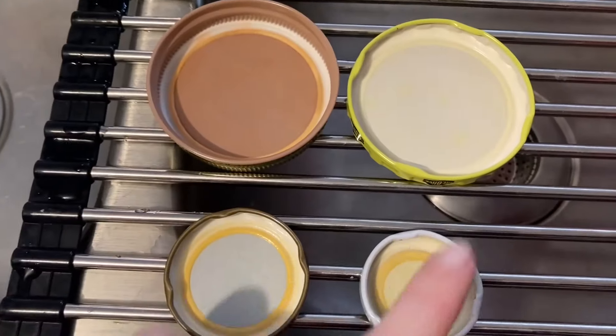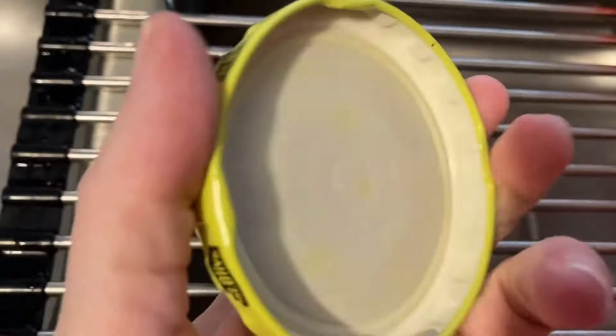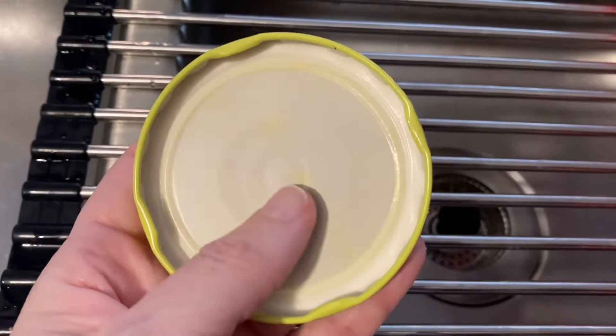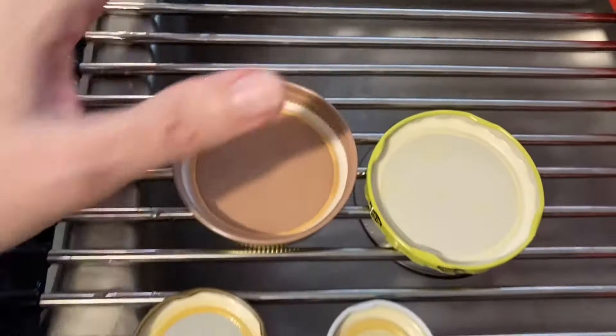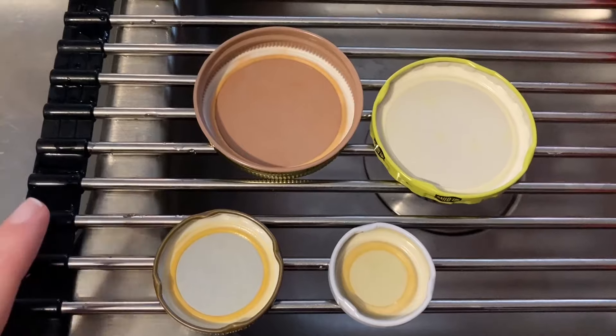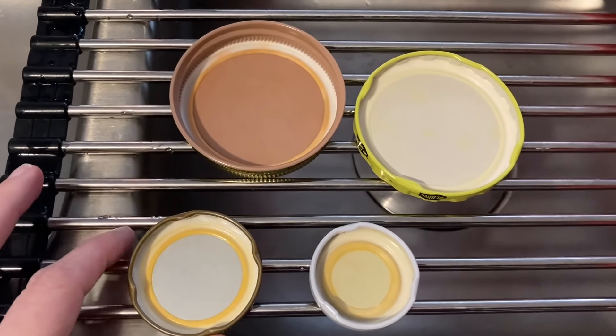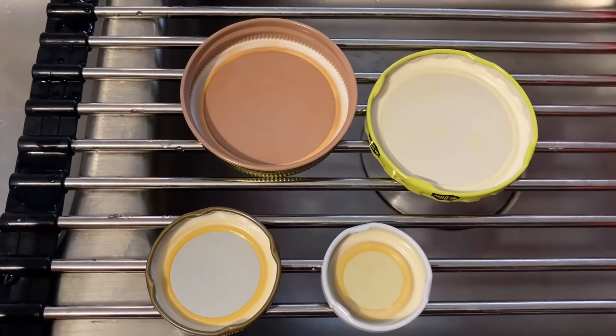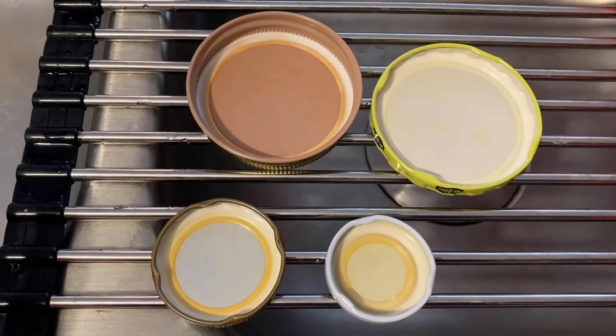I've got all four lids dried off. The pickle jar lid was the smelliest and I can still faintly smell the pickles — I'm going to do one more application of the baking soda. But I have to say, this has worked really, really well. It has taken at least 50% of the odor away, if not more — that's a win! Thank you to the subscriber that recommended this baking soda trick.